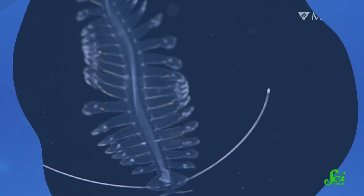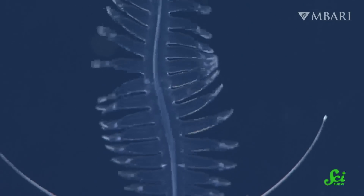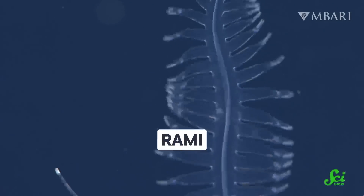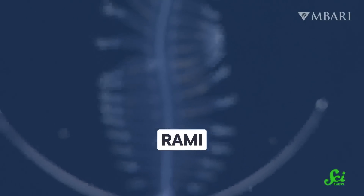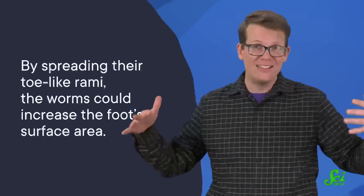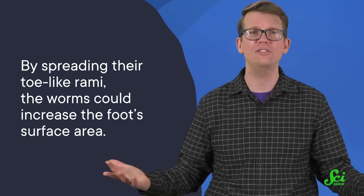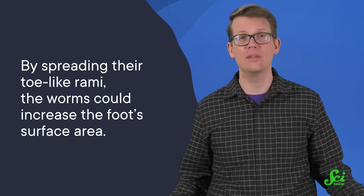During the power stroke, the peripodia lengthen before they swish through the water, helping them increase thrust and drive forward. During recovery, the peripodia contract again, reducing drag so that the peripodium glides through the water. When researchers slowed the videos down, they noticed that the two fleshy ends of each peripodium, called rami, would spread out as the worms pushed themselves forward and then contract again during recovery. By spreading their toe-like rami, the worms could increase the foot's surface area, once again increasing thrust and giving them more power.